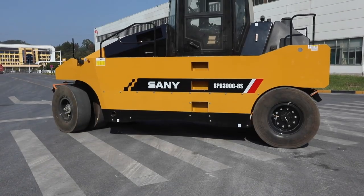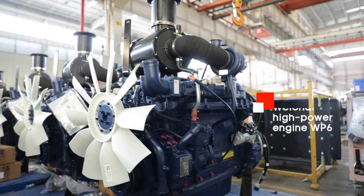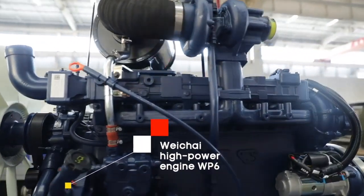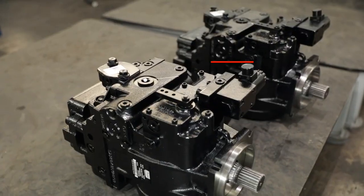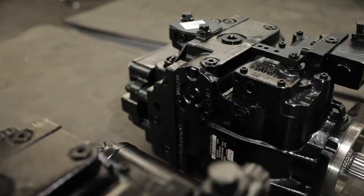This hydraulic pneumatic roller has 2.4 meter compaction width and 30-ton working weight. Upgraded from SPR300C8, it uses Weichai high-power engine WP6. The power reaches 140kW. The hydraulic system adopts the international brand Danfoss, which is definitely reliable.